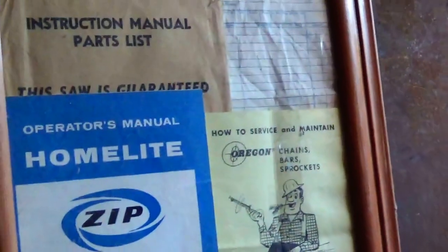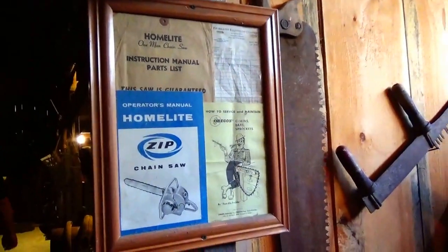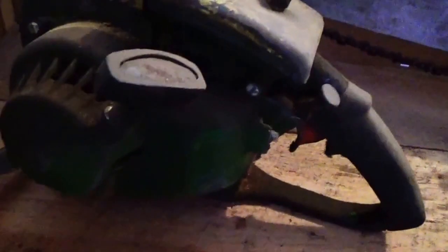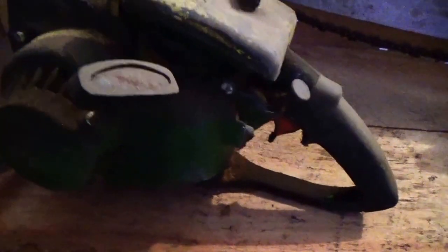Oh cool, that's some advertising right there, that's neat. That's actually a John Deere — look at that, a John Deere chainsaw. Cool. Didn't know John Deere made chainsaws.